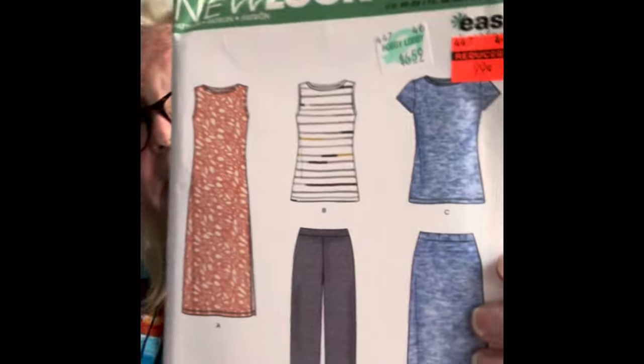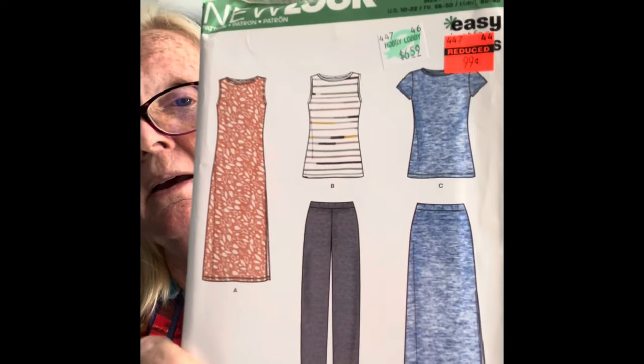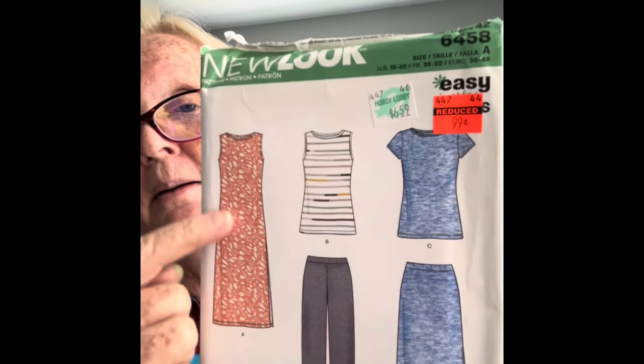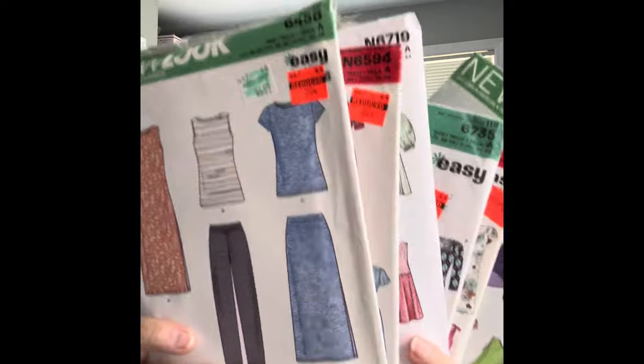The last one I got is New Look 6458, and I like these pants a lot. They're more of a straight leg and really cute, and just looks like a really simple t-shirt pattern to go with them. I might like the dress — it looks like it's got a split down the side. I'm not a skirt person, so very rarely will I wear a skirt, but all of these look really simple. So those are my only sewing activity since I spoke with you last week.